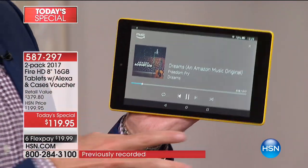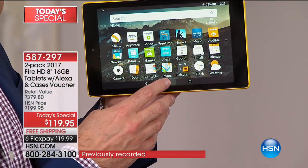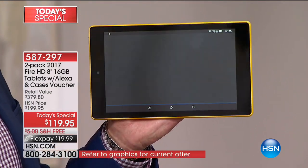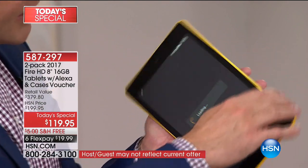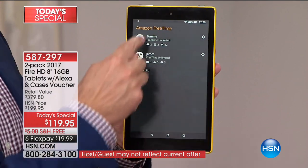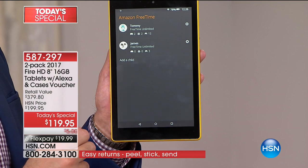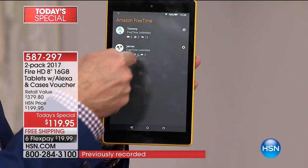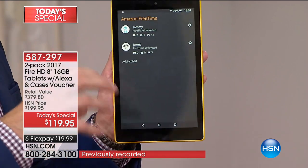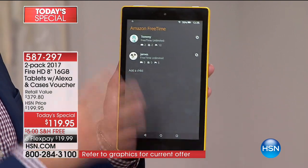We're also including Amazon Free Time Unlimited — a great thing for kids. I'll show you: 'Open Free Time.' With Free Time, your kids get their own logins. You control what games Tommy's allowed to play, what movies he can watch, how much time he's allowed to spend on the internet. Three months of curated content for kids is also included — something not normally included. That's not available when you shop directly with Amazon.